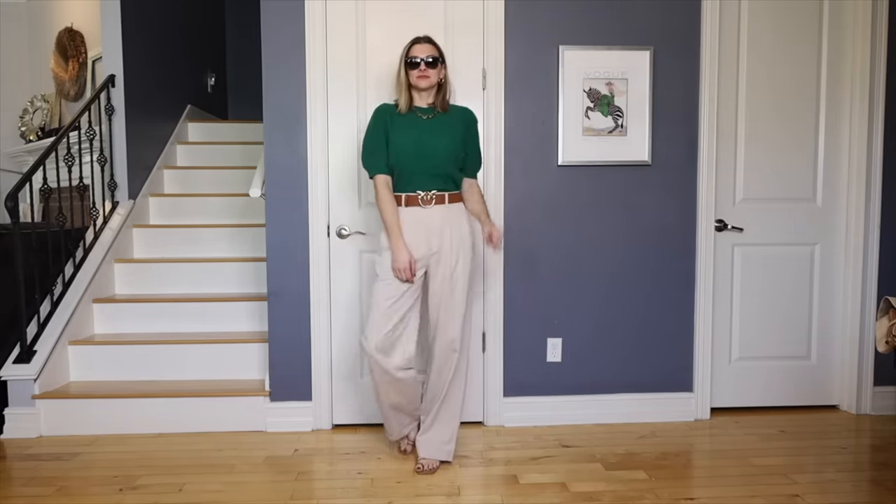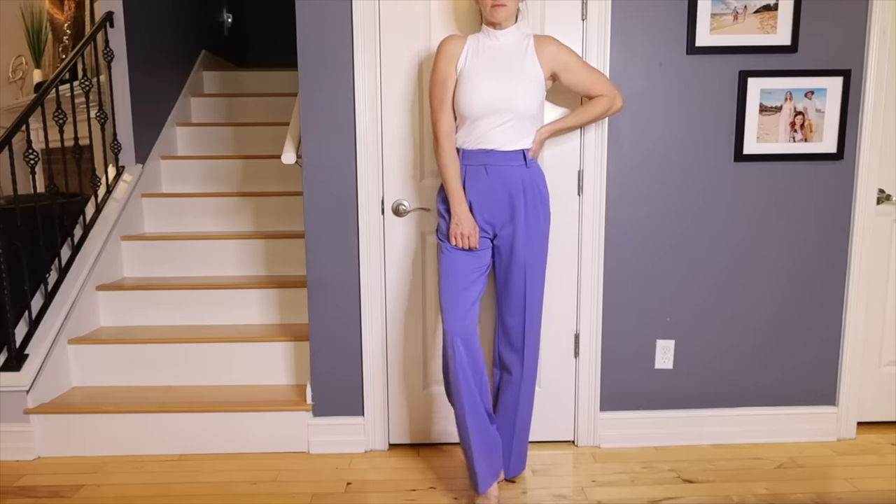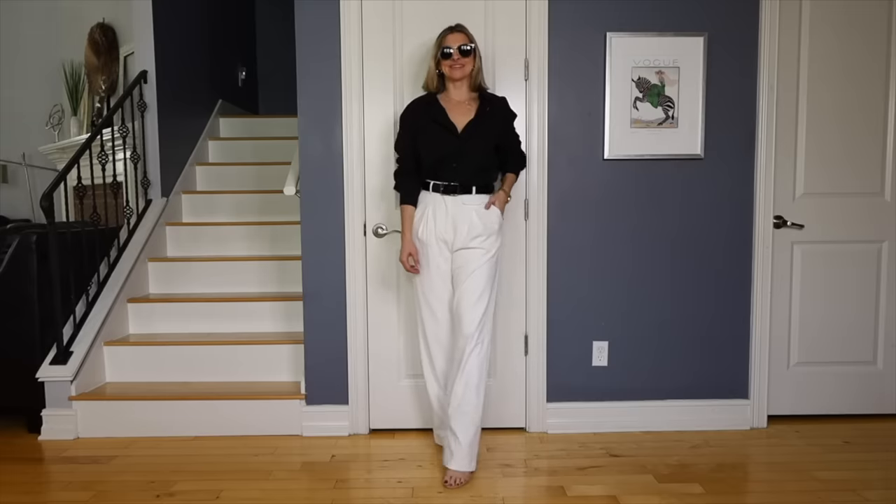I actually used to wear skirts almost every day but in the last year or so I've really been loving the look of trouser pants and how sophisticated they make everything look. Something about a good trouser pant outfit says I'm proud of my age and how much wiser I am now.